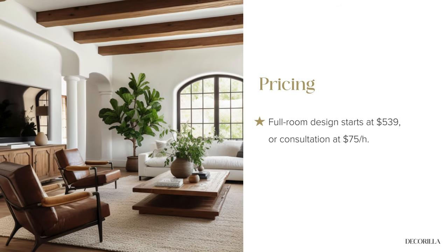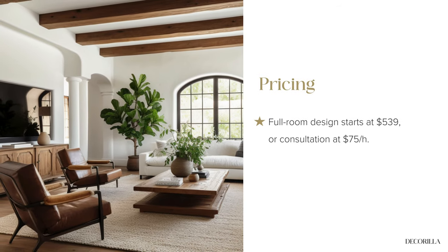Pricing is set at $539 for a full-room design, with an option for hourly assistance at $75, catering to those who value a blend of technology and personal touch.